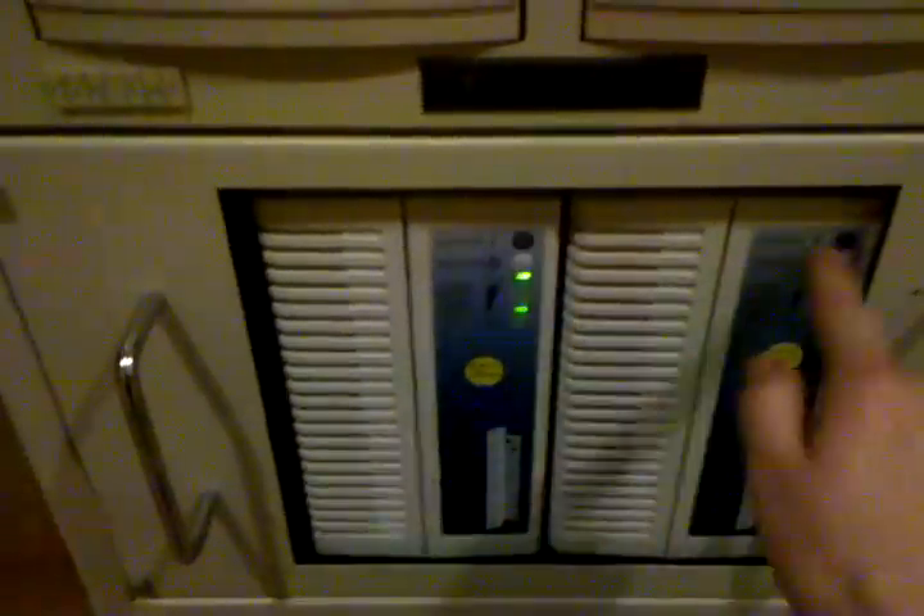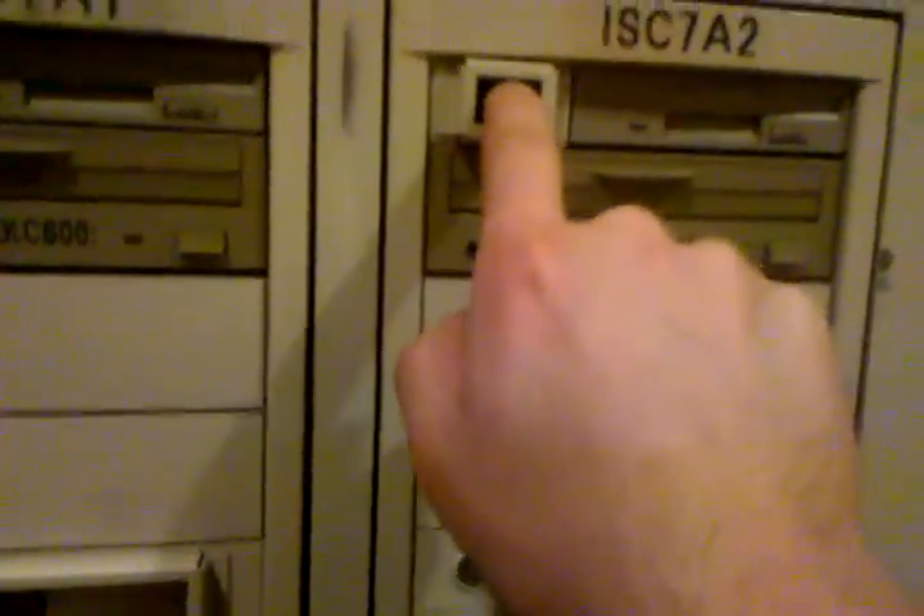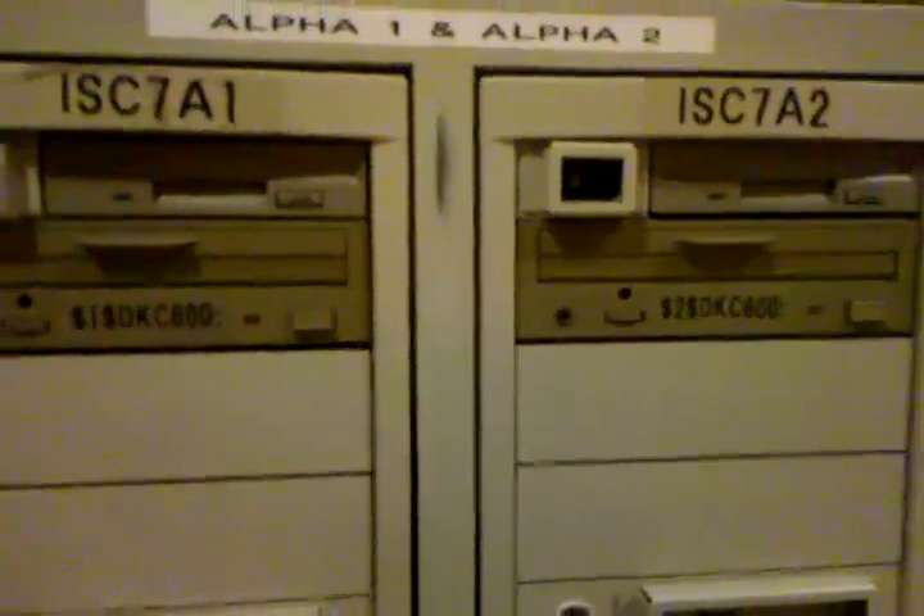Now we're going to power on these systems. For some reason 7A1 won't come up without 7A2 being on, so I'll power both of them on even though 7A1 is the only one I've been able to get into console port-wise. Powering on 7A2, and now 7A1 — got some nice power lights.